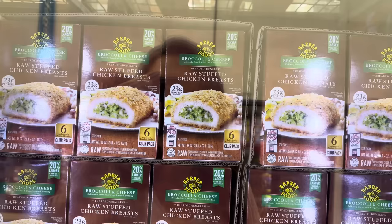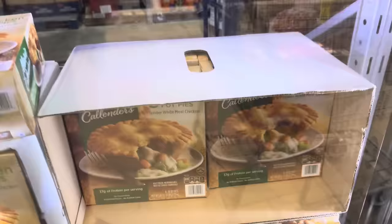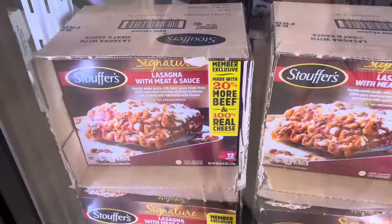Chicken cordon bleu doesn't do it for you? How about chicken, broccoli, and cheese — delicately coated with crisp seasoned breading. Just a reminder, these are raw so they need to be cooked. 23 grams of protein, $10.98 for the six count, $3 off. Marie Callender's chicken pot pies — eight pies with tender white meat chicken, all those yummy veggies, 17 grams of protein, no preservatives, no artificial colors or flavors. $8.98 for the eight count, saving you $5.